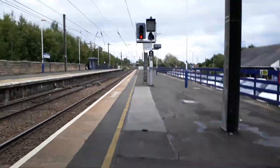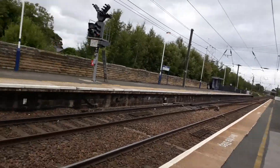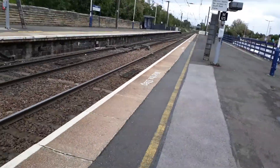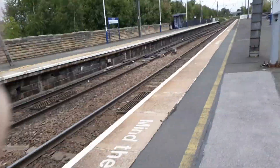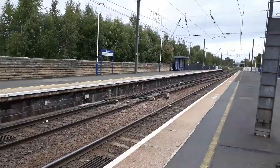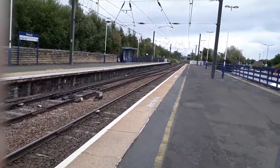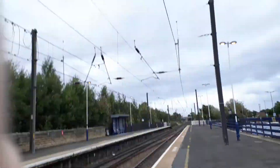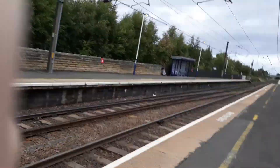Hi guys, Cameron here from Cameron's Transport Channel, welcome to another video. We've got another train non-stop pass coming — more trains on the way. Let's go towards the top of the platform to get this train.